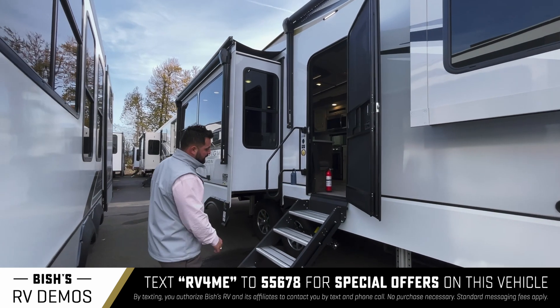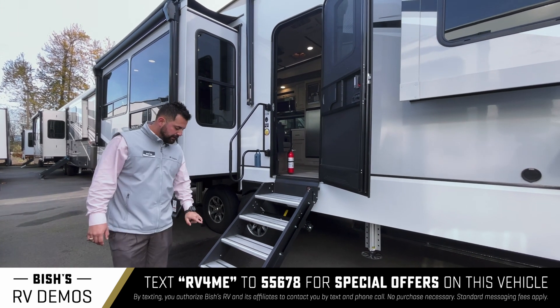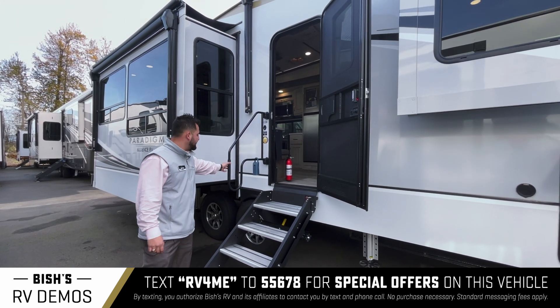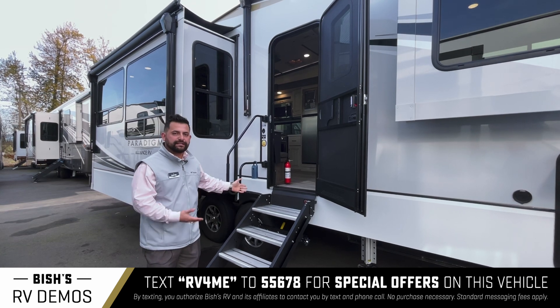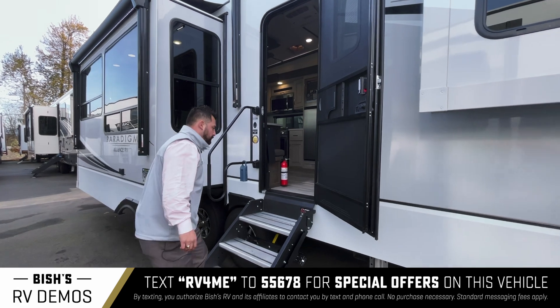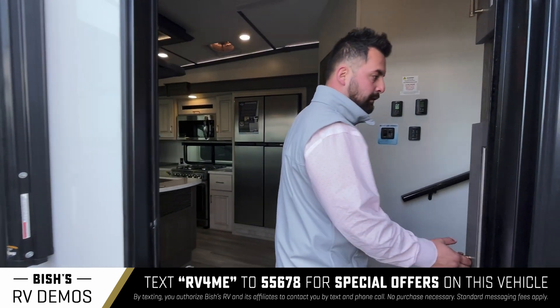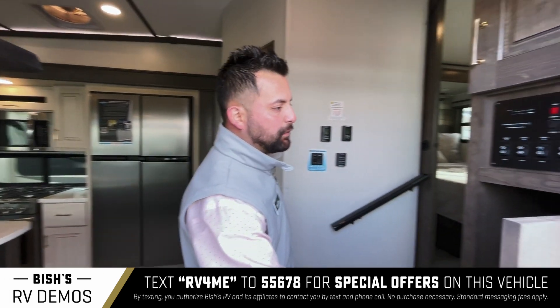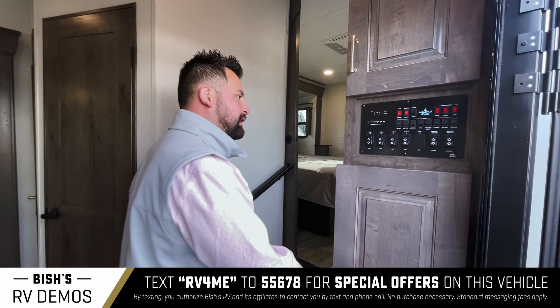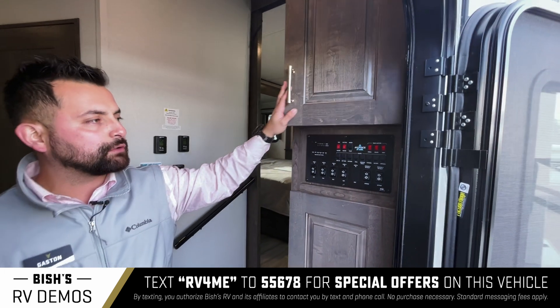Once you walk up to the entrance, the first thing you're going to notice is a solid step system — nice and wide, adjustable with four steps and a nice handle — so you have ease of getting in and out. Right when you walk in, you have a storage compartment. One thing you'll notice with this unit is that it has an abundance of storage compartments throughout the whole coach.